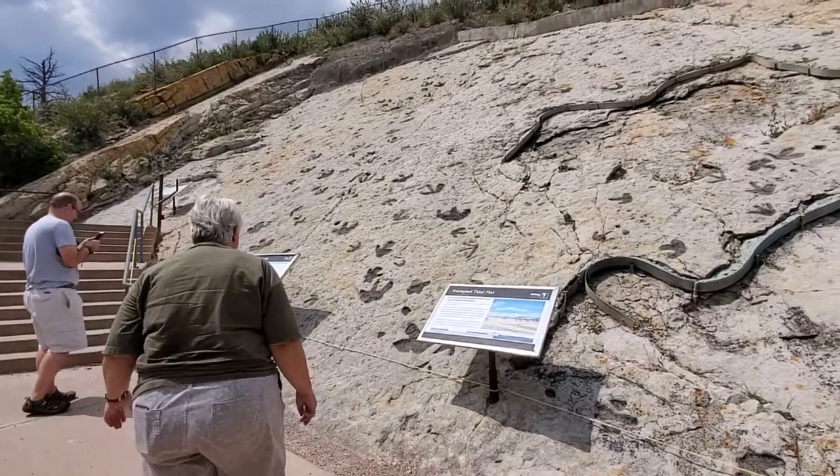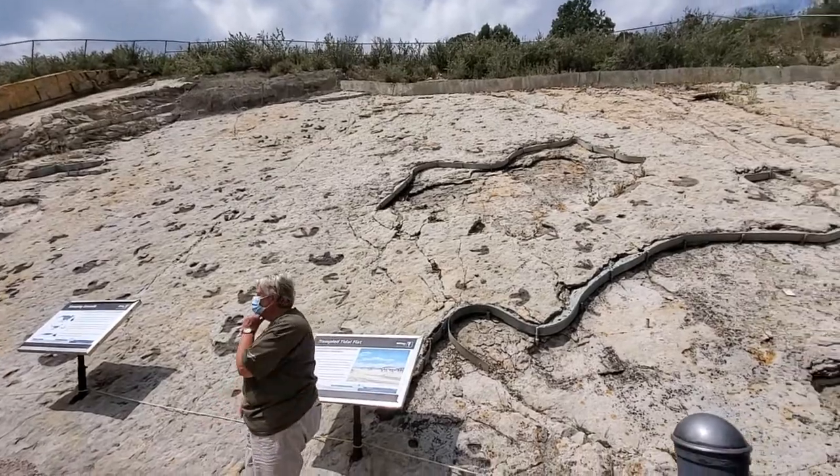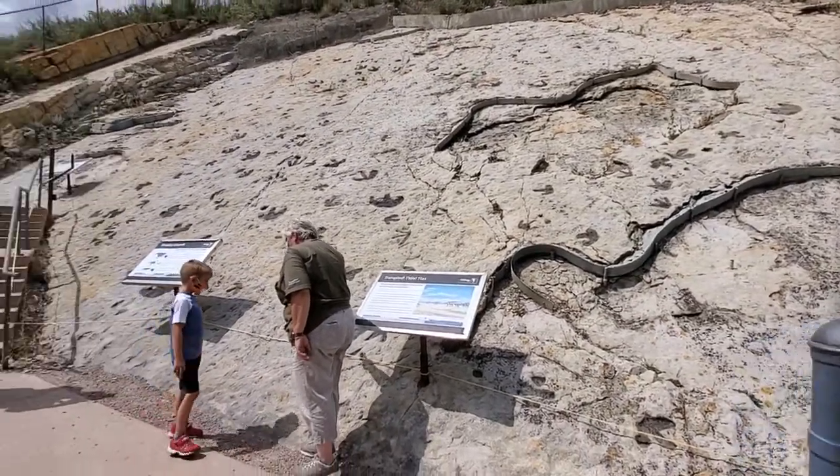Does everybody remember that big brown dinosaur? That's where we saw the iguanodon. There's your picture right here.